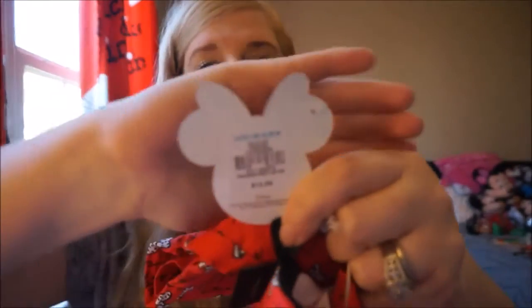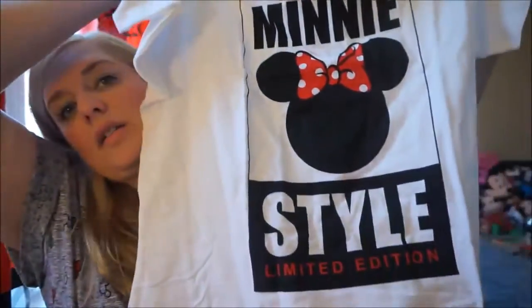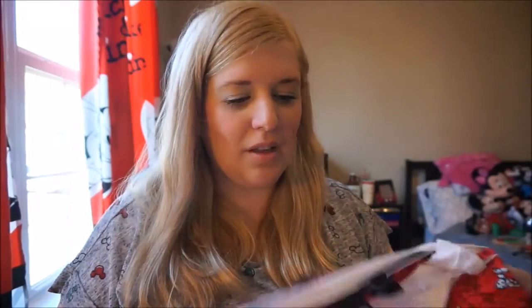The next pajama set retails for twelve dollars for the shirt and pants together. The shirt says 'Mini Style' and the pants have 'Style Icon' written all over them — really cute, and also that fitted-bottom style I love. I'm really excited about these new pajamas and glad I'm finally filming so I can wash and wear them. They're lighter weight, perfect for spring now that it's warming up.